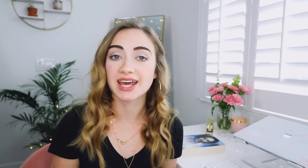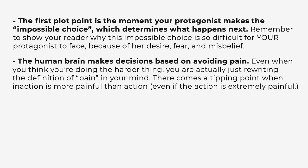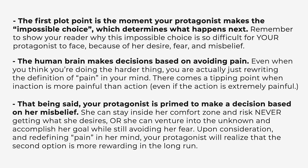Let's recap everything we learned about the first plot point today. The first plot point is the moment your protagonist makes the impossible choice, which determines what happens next. Remember to show your reader why this impossible choice is so difficult for your protagonist to face because of their desire, fear, and misbelief. The human brain makes decisions based on avoiding pain. Even when you think you're doing the harder thing, you are actually just rewriting the definition of pain in your mind. There comes a tipping point when inaction is more painful than action, even if the action is extremely painful.